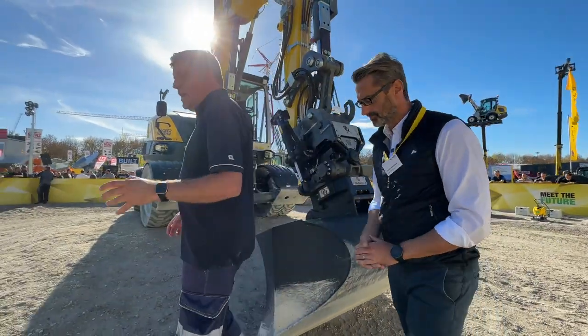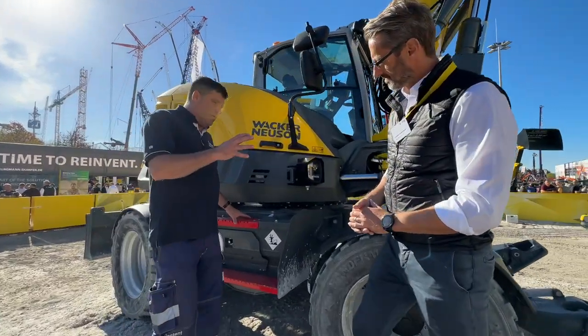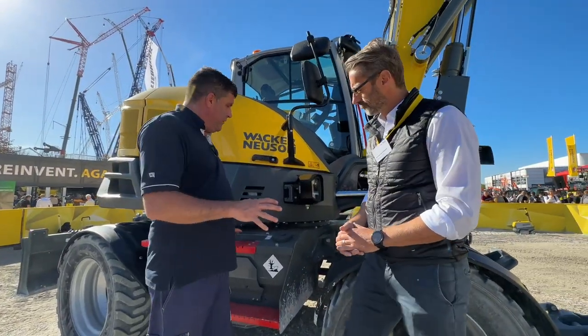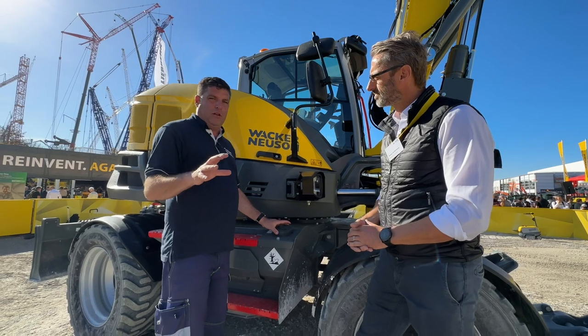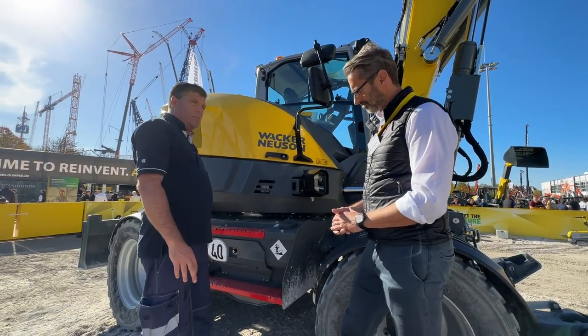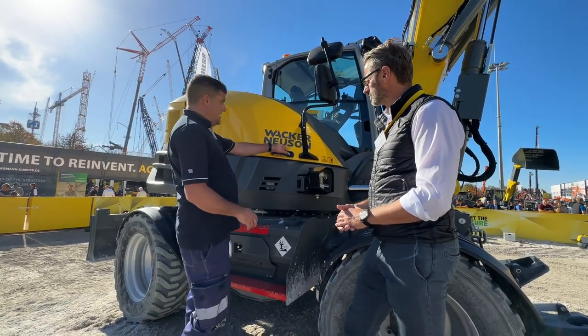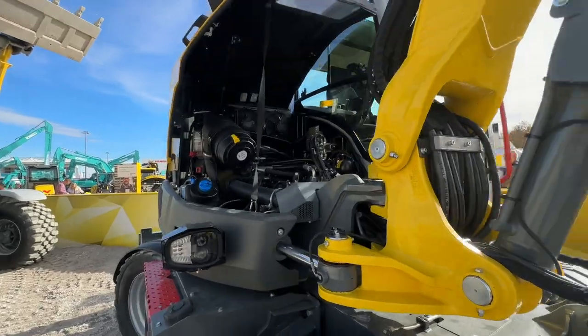Let's go and have a look around the machine — it is a really cool unit. You talked earlier about the access and egress. I'm down at ground level here, and there are some really big steps and storage underneath. Fundamentally, I can get into the machine here quite simply.